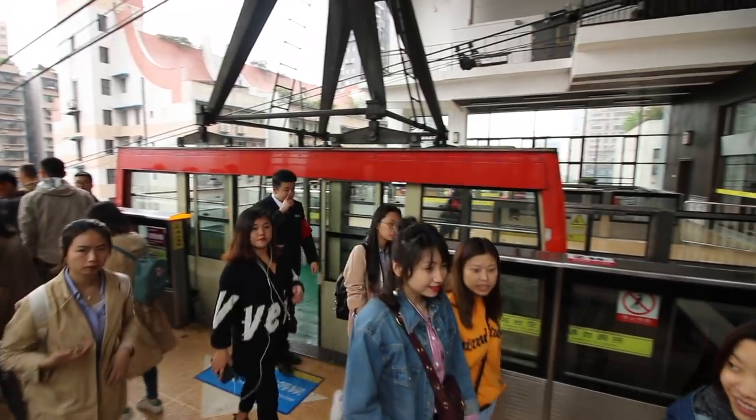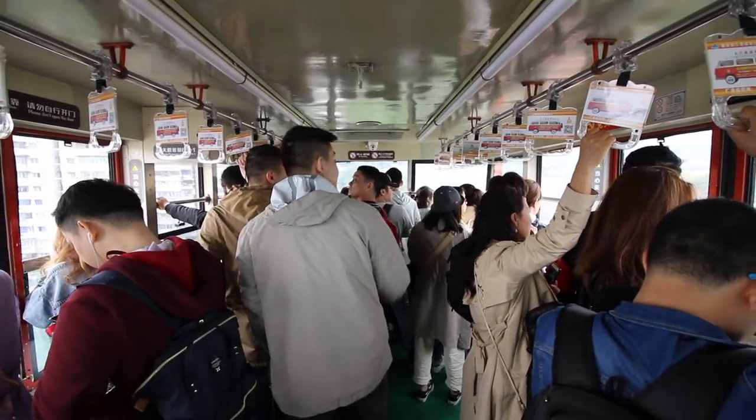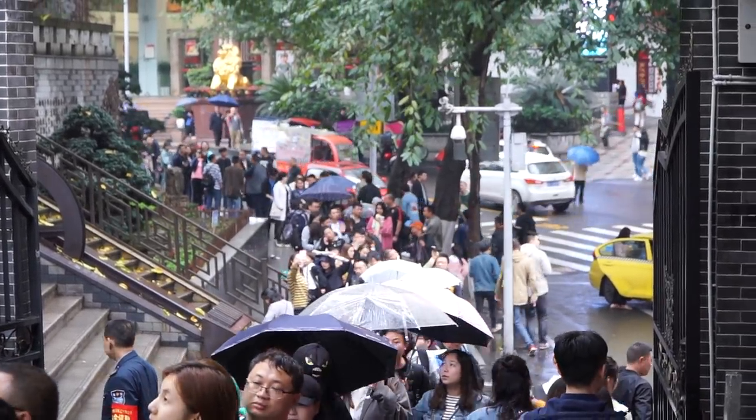The cable car ride was a little bit underwhelming to be honest — it was only about two to three minutes long. You really have to fight to get a window spot, and if you're tall like me it's kind of hard to see. I still recommend it in Chongqing though — the views were quite beautiful. Going to Changxian Street Station first and walking from that side is quicker because there's a massive line on the other side — probably an hour wait or longer.